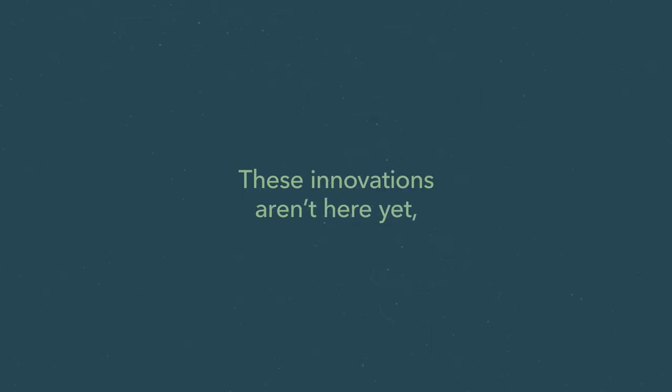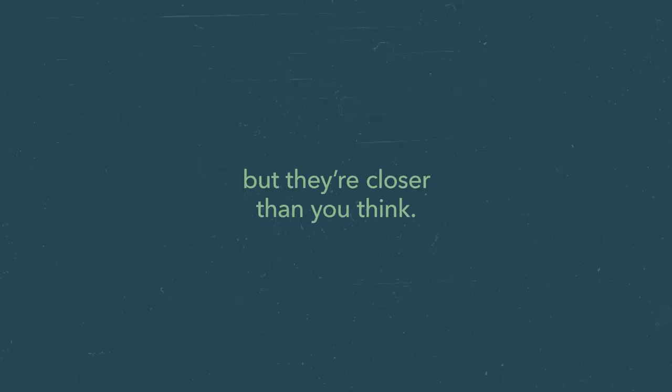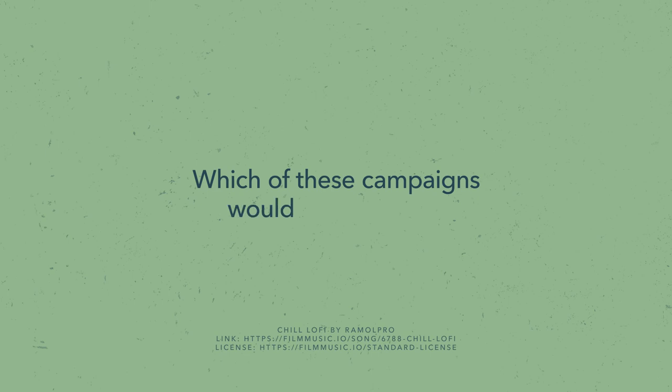These innovations aren't here yet, but they're closer than you think. Which of these campaigns would you support?